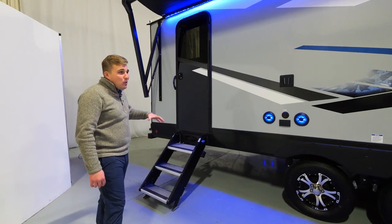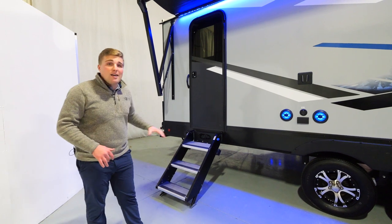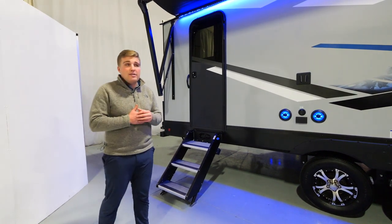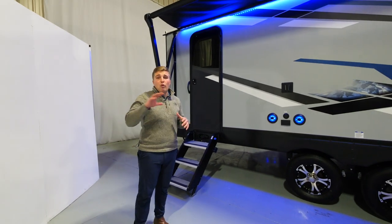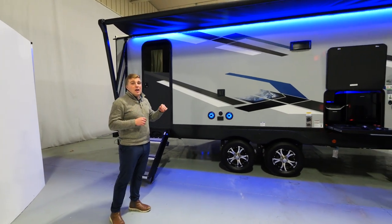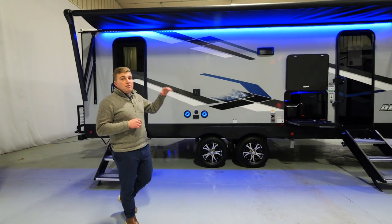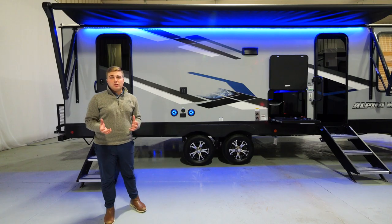Stepping back, here's our second door into the coach going straight into your bathroom. You'll notice you have the solid stair steps — none of your chintzy RV steps. Both doors are underneath the awning; on an Alpha Wolf that'll be a consistent trend, every second door will be underneath the awning. We're also using tough flex PVC roofing — that stuff is awesome with a lifetime warranty on the material.